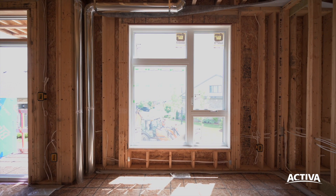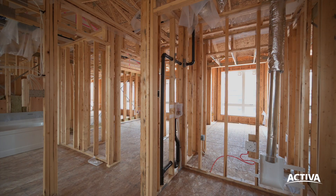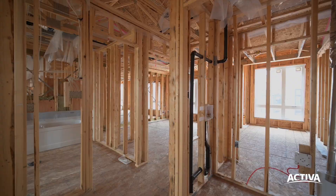Welcome to Activa's Sandalwood floor plan with oversized windows and quality finishes throughout. You can move the whole family in — it has four bedrooms and three and a half bathrooms spread out over three levels.